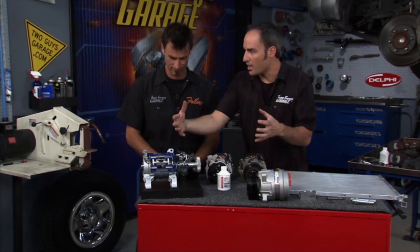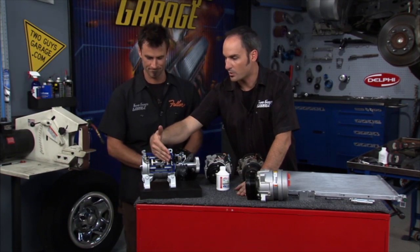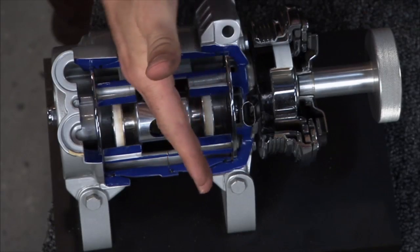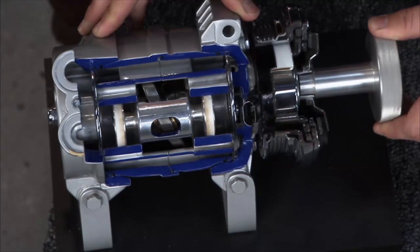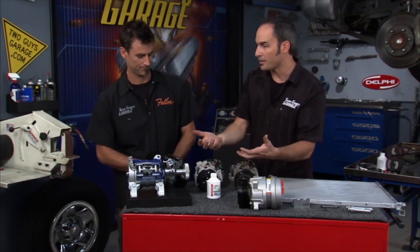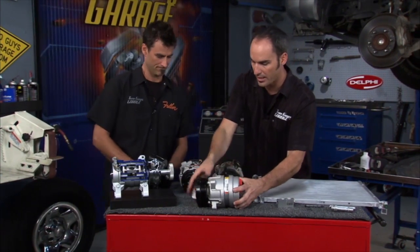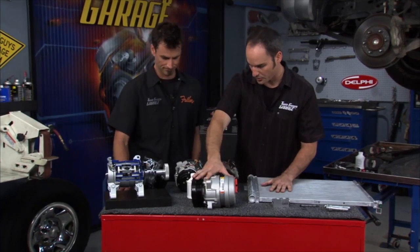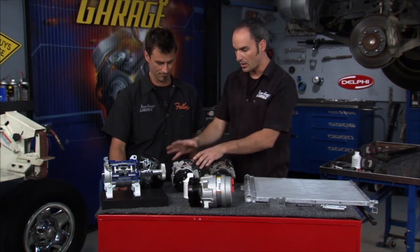The upgrade of that is the variable compressor — a wobble plate instead of a swash plate, which means it can adjust the angle to change the pitch. You don't have to get a full stroke if you don't need it — you can get a partial stroke. At higher RPMs you can shorten that stroke, or if you don't need all that cooling, it's a great way to get efficiency and performance out of your pump. This is the variable displacement, 10-piston version.